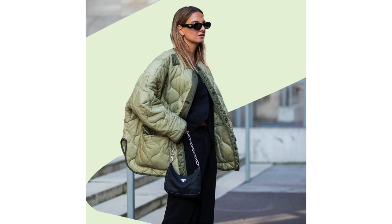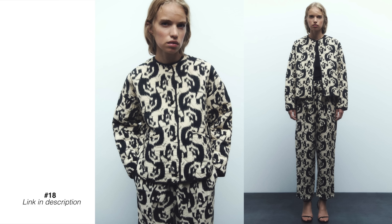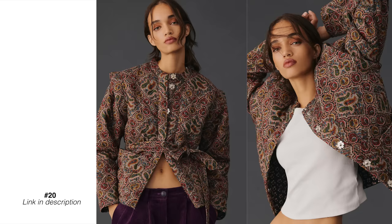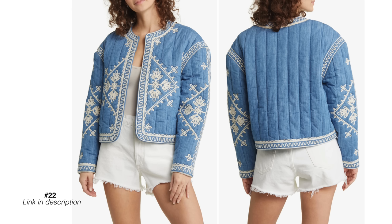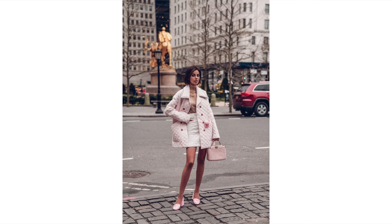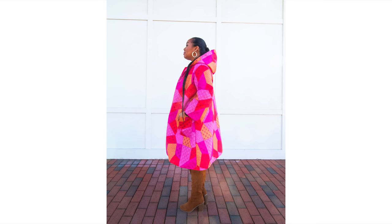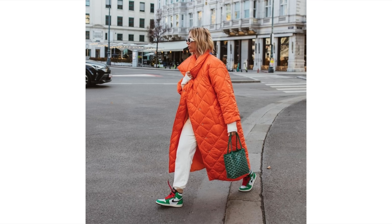Another fall trend I'm absolutely loving is the return of quilted jackets. Not the same as the quilted jackets we saw last year — these are really colorful with beautiful printed patterns. If you're looking for a jacket that's cozy, comfy, will definitely keep you warm, and makes a statement, it might be worth taking a look at these. I found a very cute one at Zara — let me know in the comments below if you'd like to see a fall Zara haul from me. Some of these quilted jackets are a really lovely take on a trend from last season. You can still expect to see more utilitarian-style quilted jackets, but these printed, colorful options are definitely worth keeping an eye on.